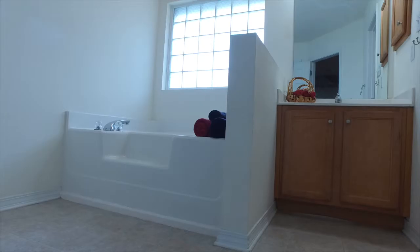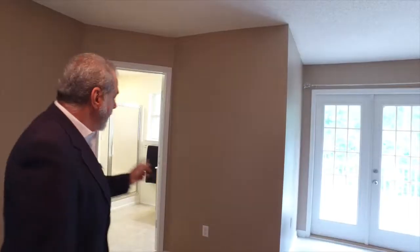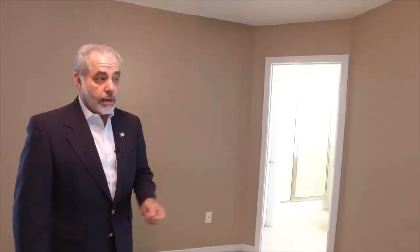One of the greatest amenities that I like about this home is the master bedroom suite. It has two separate bathrooms and two separate walk-in closets. On this side you have the larger master bath with a garden tub and a walk-in closet, and right behind me is the second bathroom, which has a separate shower and a separate walk-in closet.